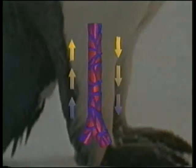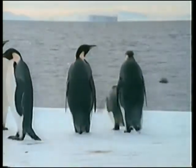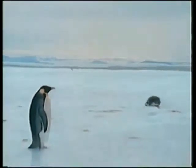The arteries constantly warm the veins, and the veins bringing the blood in cool down the arteries sending it out. Thanks to this special circulatory network, penguins never lose body heat and their feet never freeze.